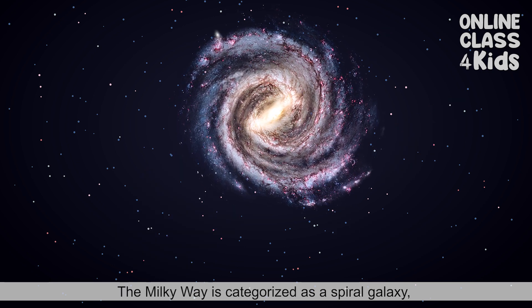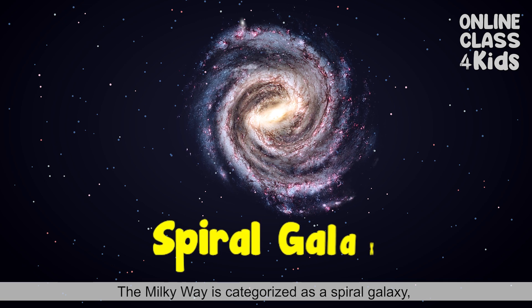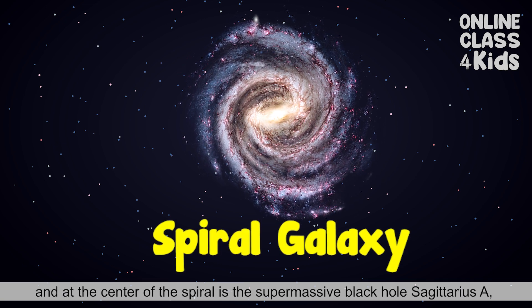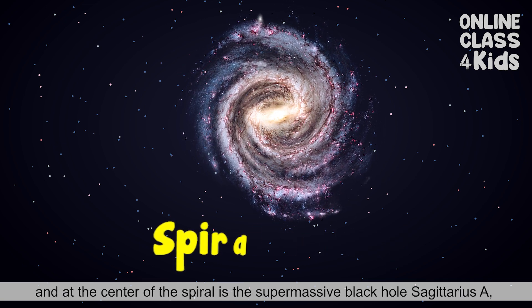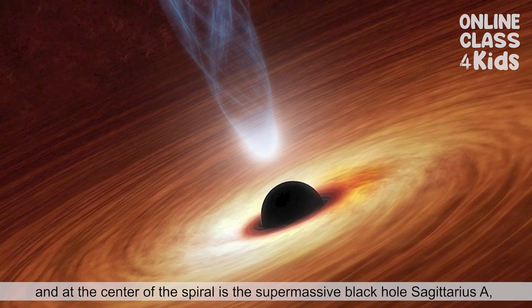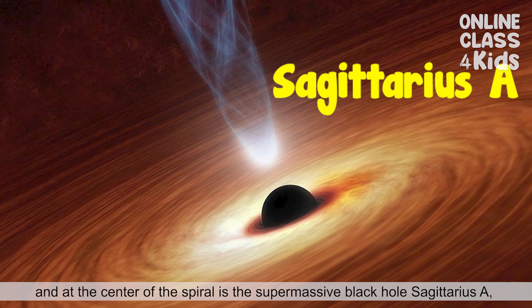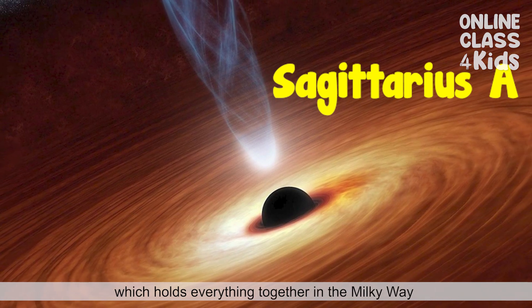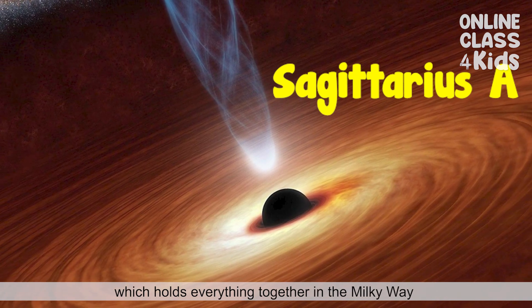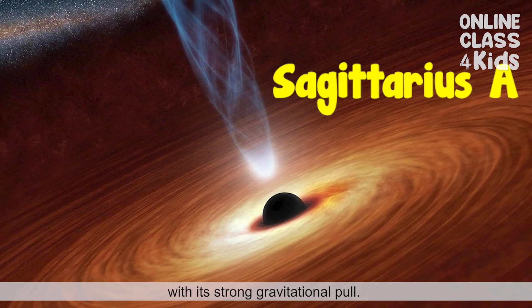The Milky Way is categorized as a spiral galaxy. And at the center of the spiral is the supermassive black hole, Sagittarius A, which holds everything together in the Milky Way with its strong gravitational pull.